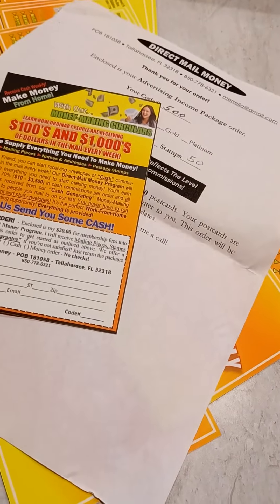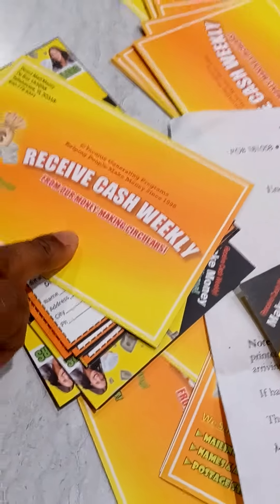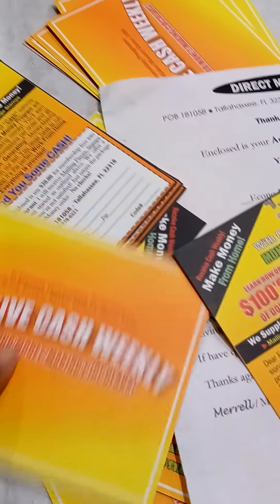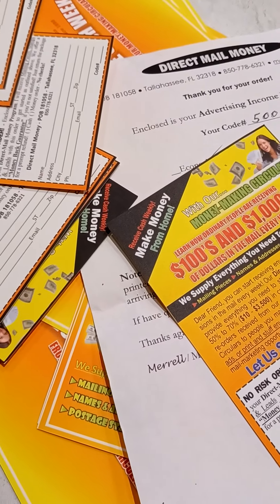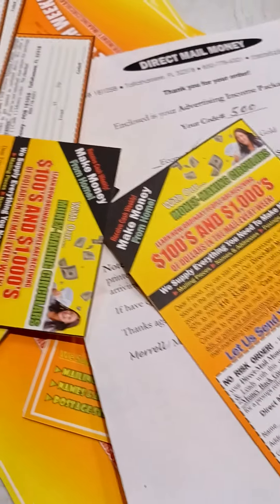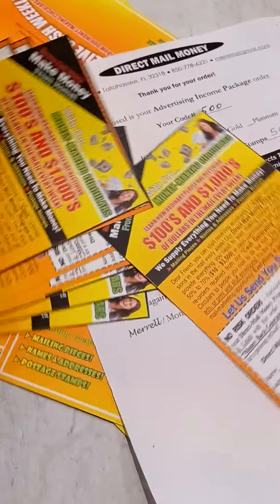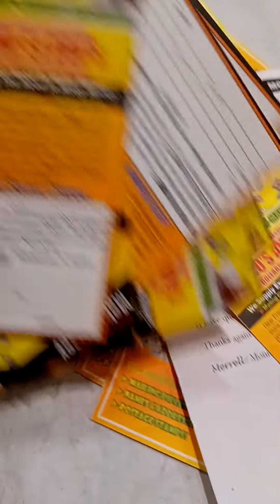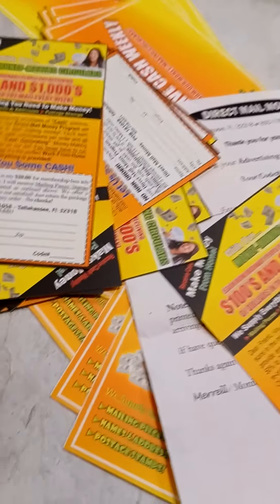Most people put the stamp on the postcard directly with the lead address and return address. But I put mine in an envelope, because I prefer that only the person I'm mailing it to sees what's inside. Also, if you're mailing a lot of these money opportunity postcards at once, there's no guarantee they'll be delivered. So keep that in mind — it doesn't cost much to buy envelopes.